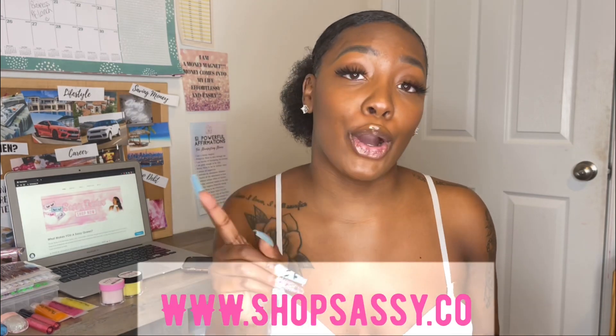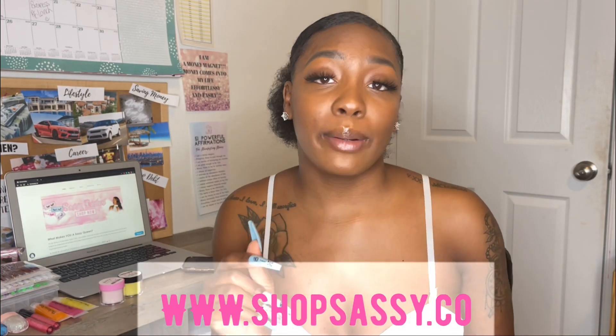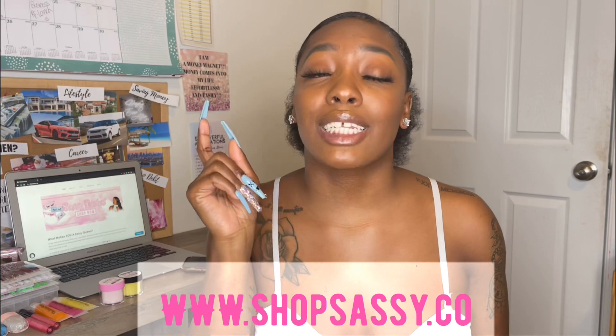Hey loves, welcome back! I'm super excited to tell you guys about the launching of my business — The Sassy Stop is officially open. You guys can shop at shopsassy.co, make sure you go ahead and check out the website — it will be down in the description box below. I'm super excited to share with you guys the products I have, as well as some exclusive entrepreneur and personal business treats and offers.